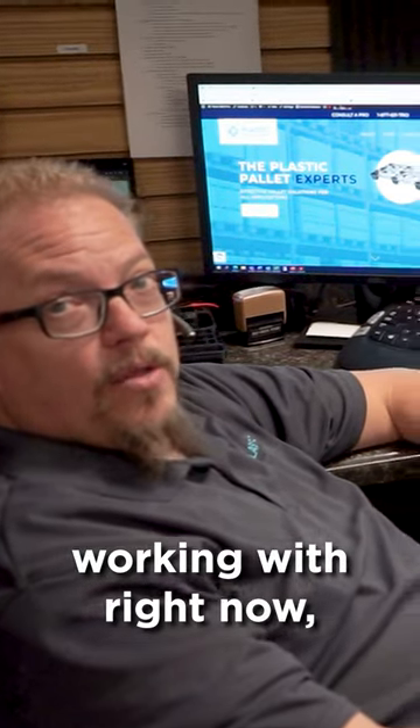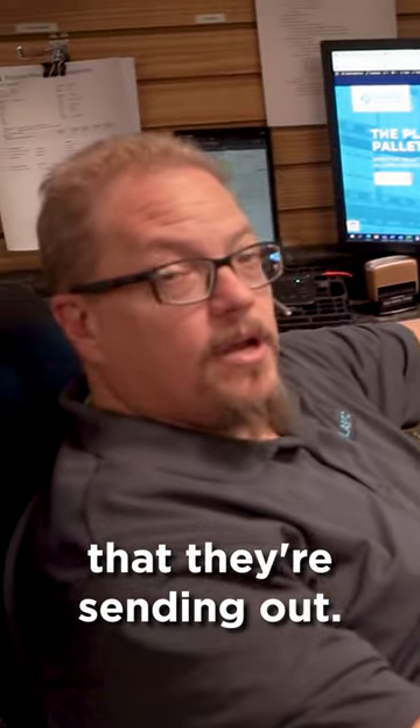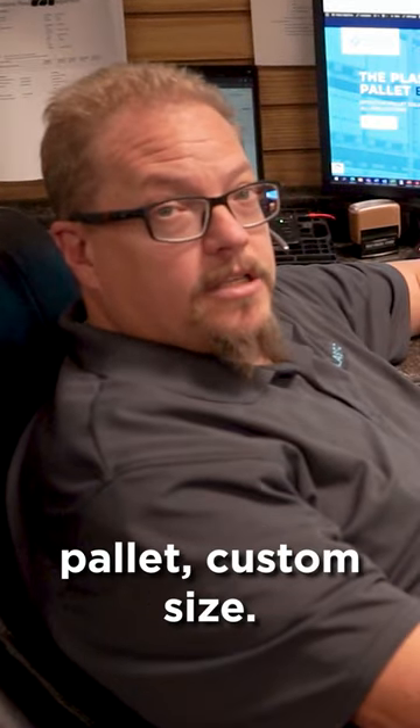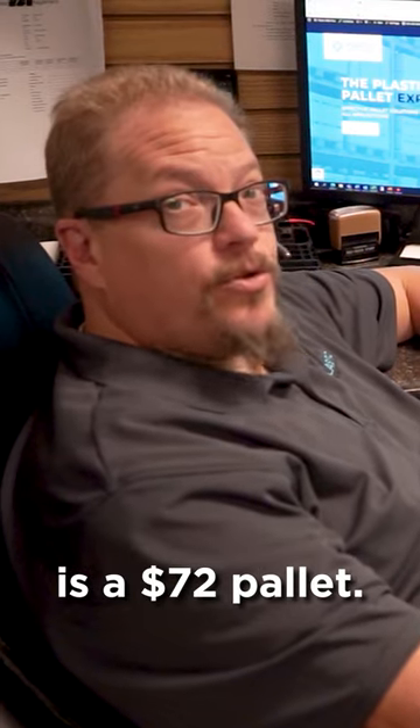This is a company we're working with right now. They're paying $11 for a single-use wood pallet that they're sending out. It is a custom pallet, custom size. The plastic equivalent to that is a $72 pallet.